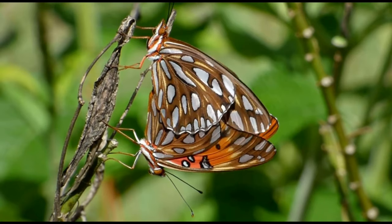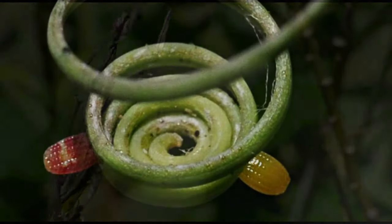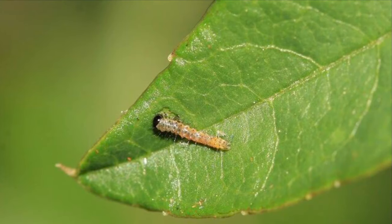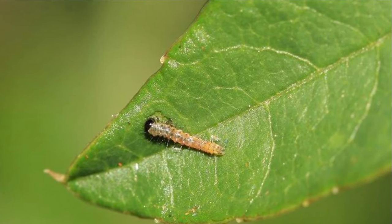The passion flower vine is a busy place with the males patrolling for females, mating, the laying of teeny tiny eggs, singularly mostly on the tendrils of the leaves, the caterpillars hatching from the eggs, and the caterpillars munching and crunching until their last instar.